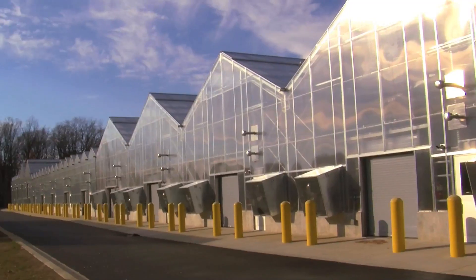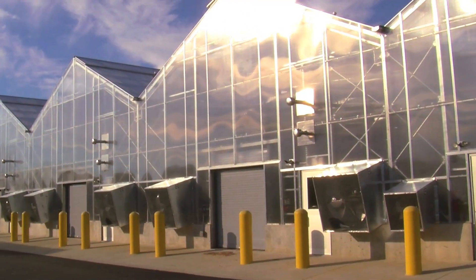The holiday season wouldn't be the same without a poinsettia. My name is Monty Holmes. I'm a horticulturist with Smithsonian Gardens and I work here at the Smithsonian Gardens greenhouses.